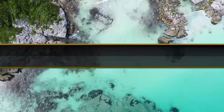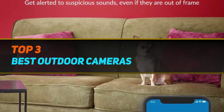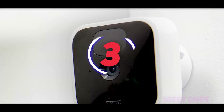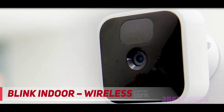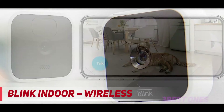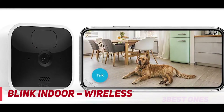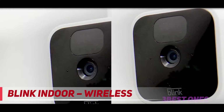Hi guys, welcome back to my channel. In today's video we're gonna check out the top 3 best outdoor cameras. Starting at number 3: Blink Indoor Wireless. Blink is an Amazon-owned security camera company that focuses on budget cameras. Its latest product is the Blink Indoor, an attractive little camera you can buy for about $80.